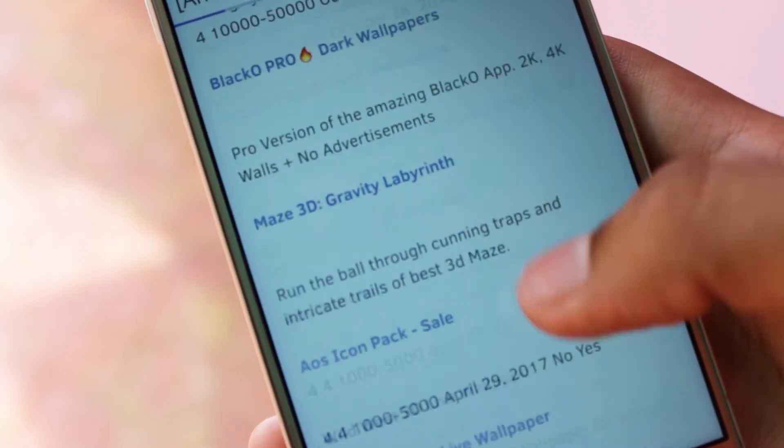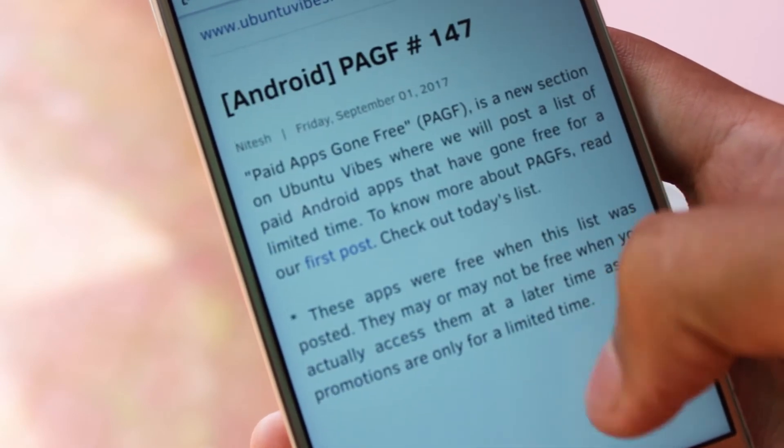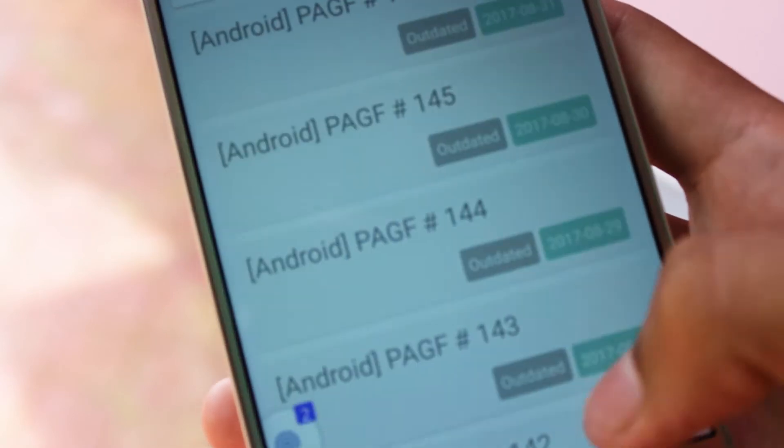The apps stay free for lifetime use. You don't have to pay even a single penny after you install it. It's free until you uninstall it from your device.